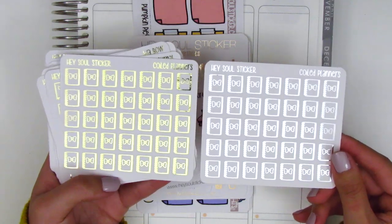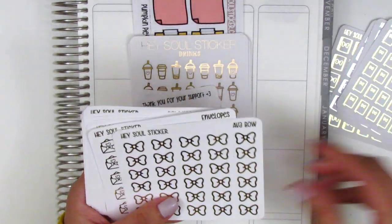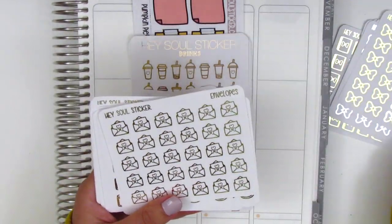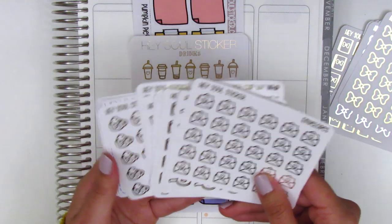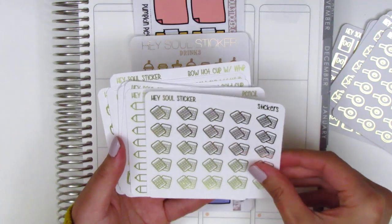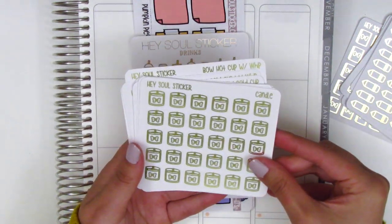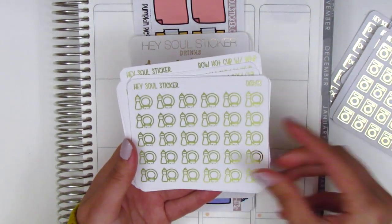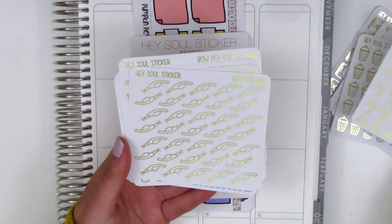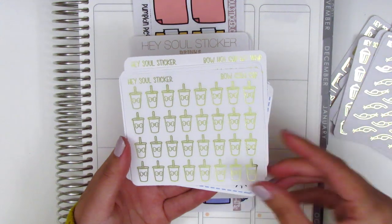Onto the stickers — we have coiled planner stickers in both silver foil and gold. This is the bullet journal version, also in both colors. Then the bows — this is her Ava bow and it's one of my favorites, again in both silver and gold. These were the extra ones she sent along, all in gold foil. We have envelopes, washi, stickers, a pencil which I love using to mark meetings, and a candle sheet.